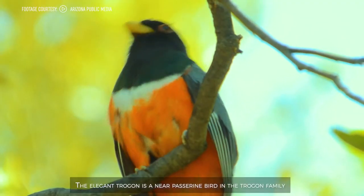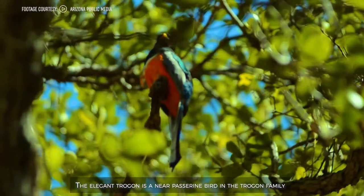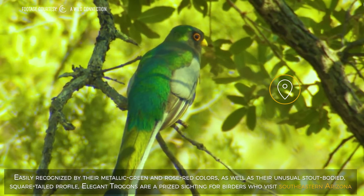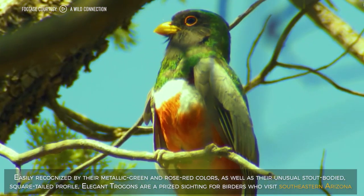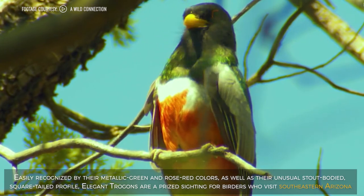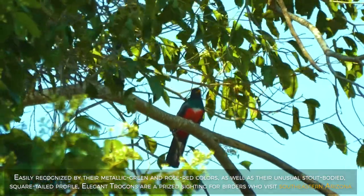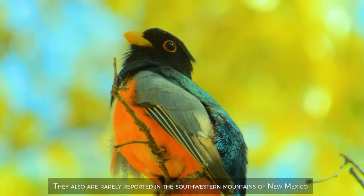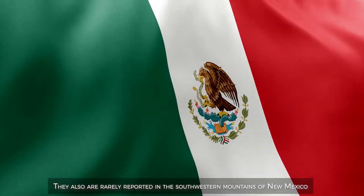The elegant trogon is a near-passerine bird in the trogon family. Easily recognized by their metallic green and rose-red colors, as well as their unusual stout-bodied, square-tailed profile, elegant trogons are a prized sighting for birders who visit southeastern Arizona. They are also rarely reported in the southwestern mountains of New Mexico.